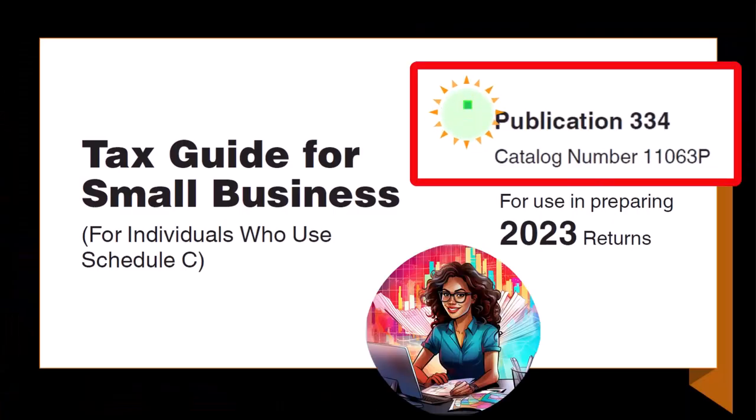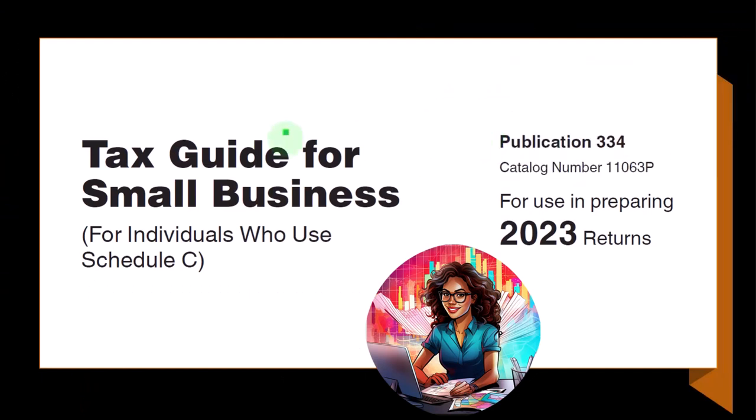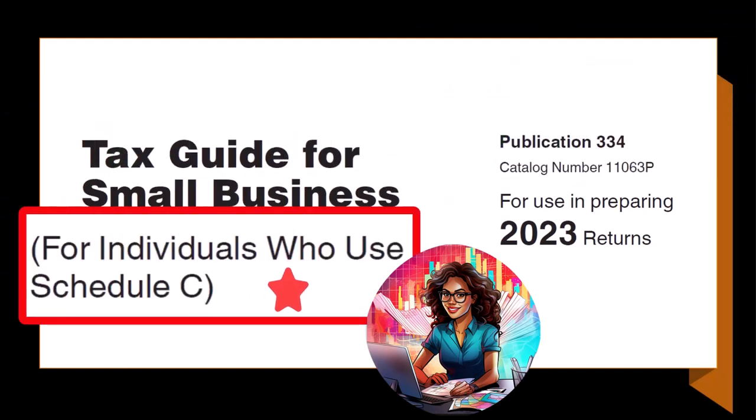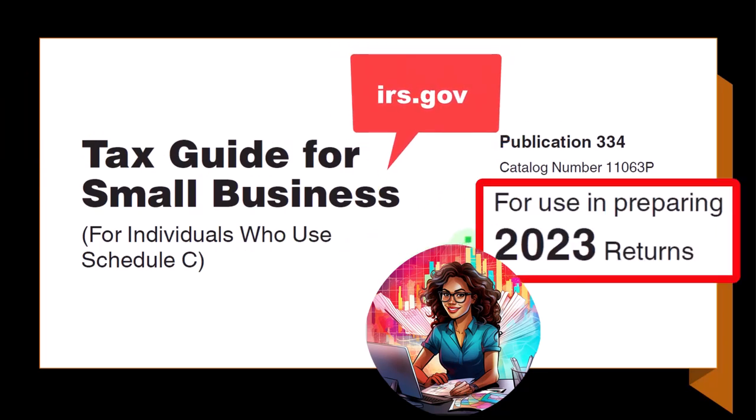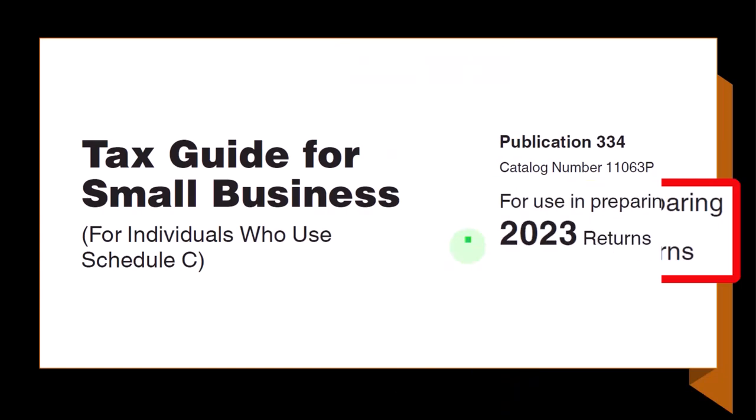Most of this information can be found in Publication 334, Tax Guide for Small Business for Individuals Who Use Schedule C, Tax Year 2023, which you can find on the IRS website at irs.gov.